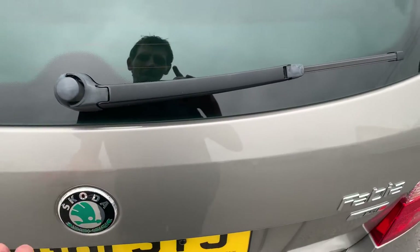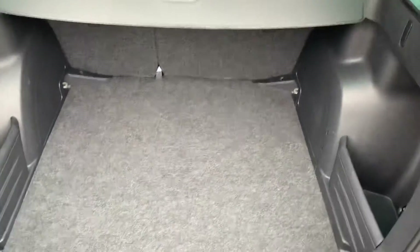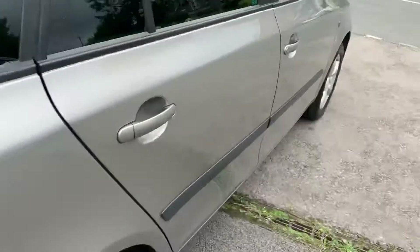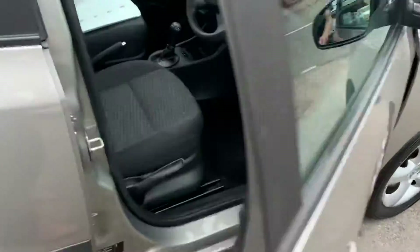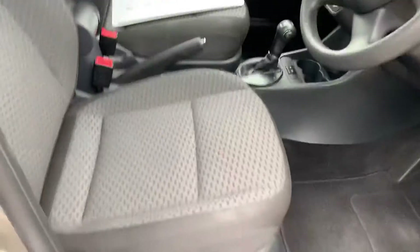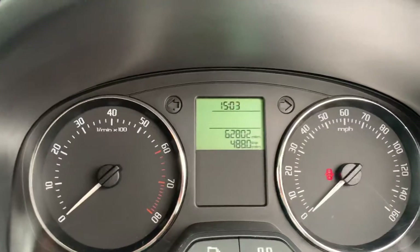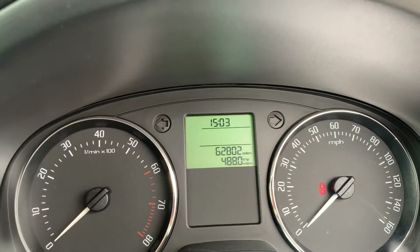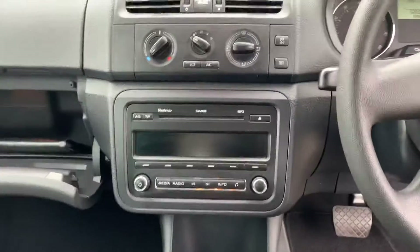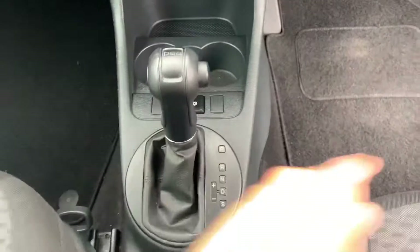They're nice and spacious in the back, and you've got a lovely sized boot. Features include electric windows, a height adjustable driver's seat — 62,802 miles on the clock — radio CD and air conditioning.